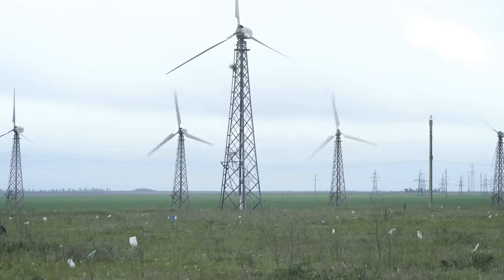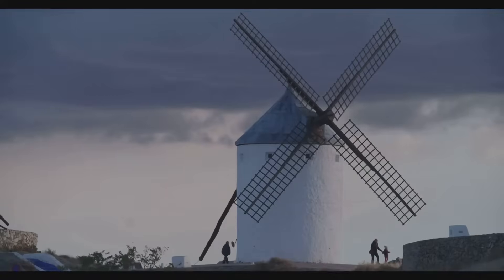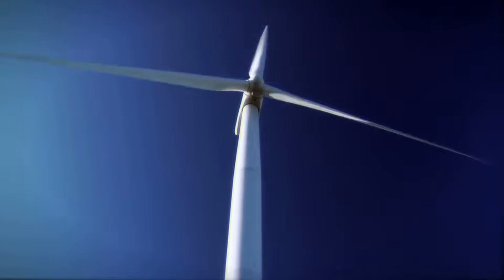Wind is a powerful force of nature. For centuries we have harnessed this power — we used it to sail ships and grind grain. Today we use wind to generate electricity. This is where wind turbines come in.